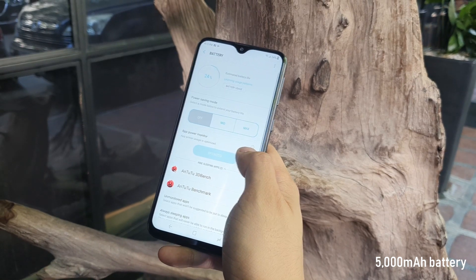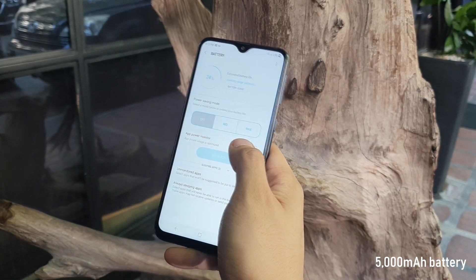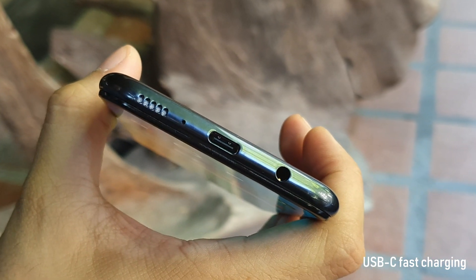The Galaxy M20 is also one of the few phones with a massive 5000mAh battery offering up to 2 days of battery life. It also goes with USB-C 15W fast charging, which is rare for a budget phone.